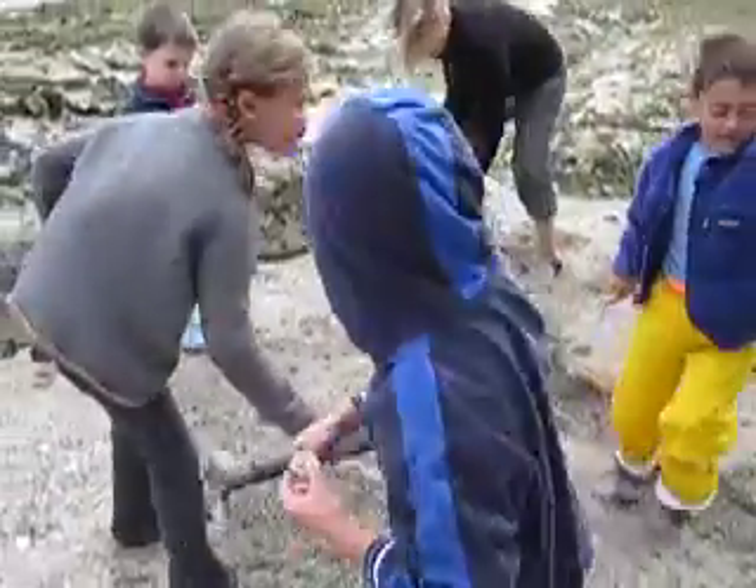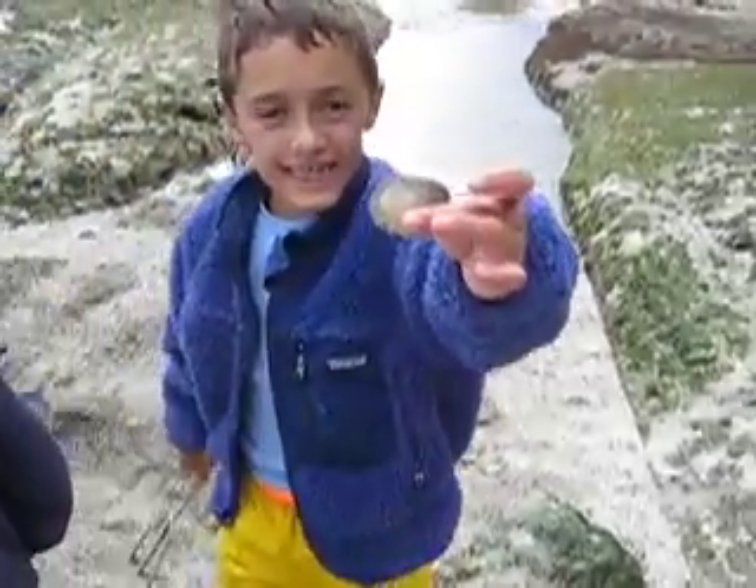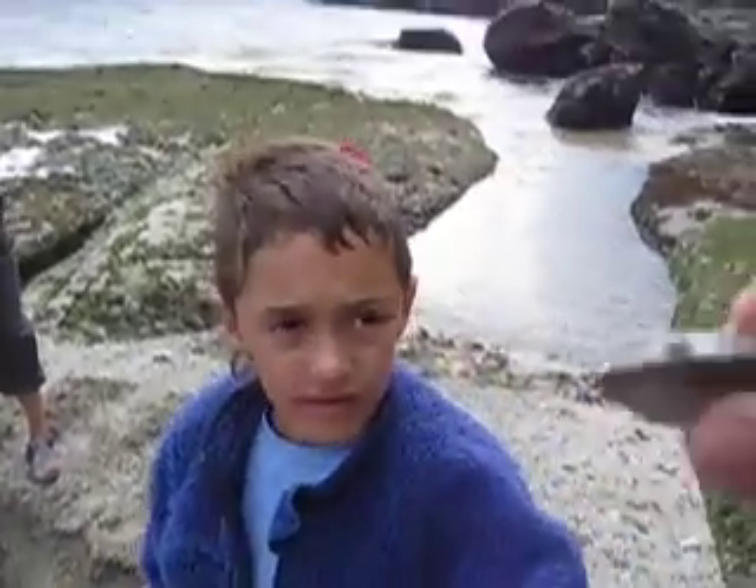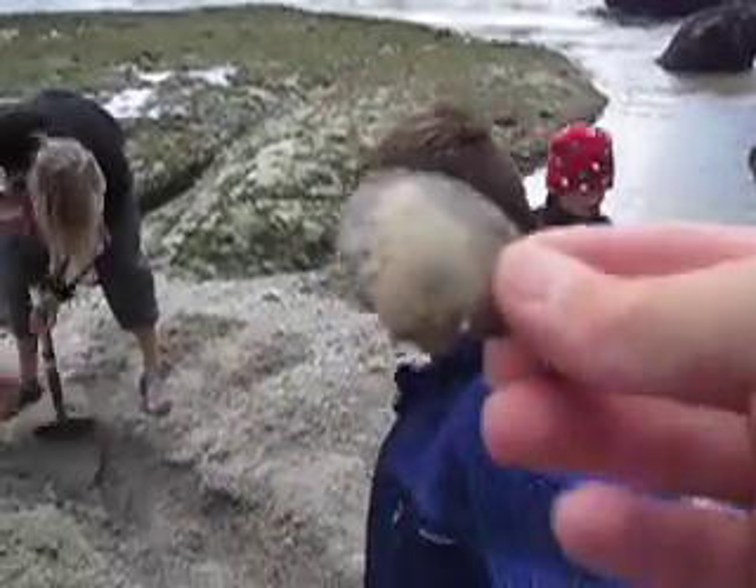It's too small. What is this? Is it too small? That's a soft shell — or maybe it's a baby. It might be a baby horse.